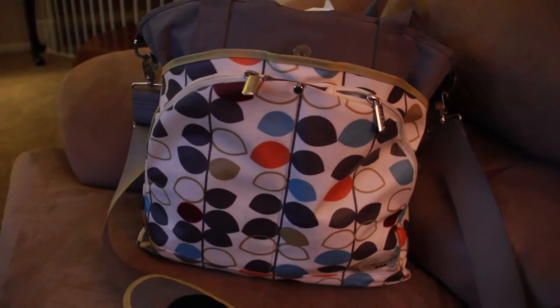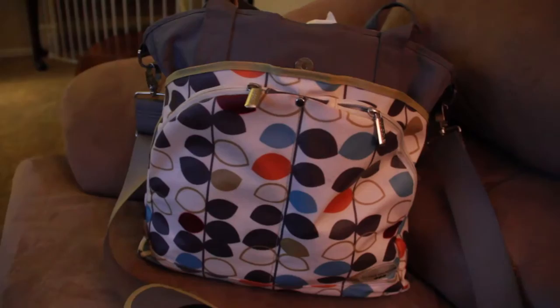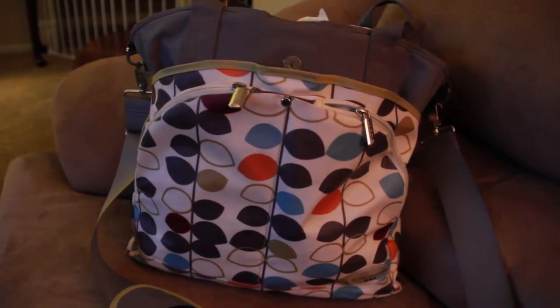I have a JJ Cole diaper bag that I purchased at Babies R Us. I used a 20% off coupon when I purchased it.